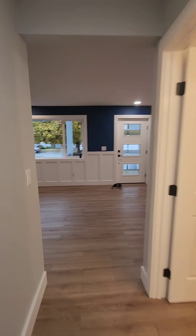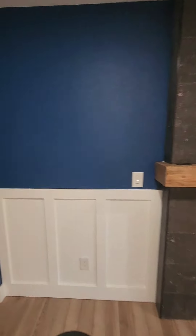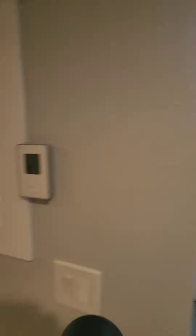Now we're headed back downstairs. We saw two bedrooms so far, going back through the living room, and now we're headed downstairs to the basement level. Brand new carpet, as you can see. And now we're on the basement level — you have access to the backyard here.